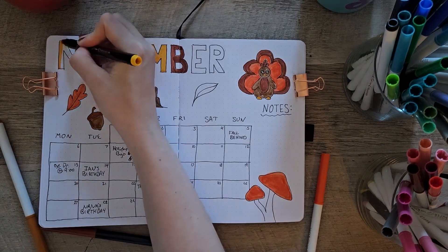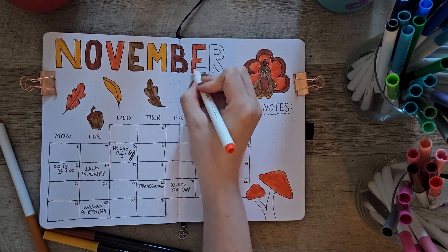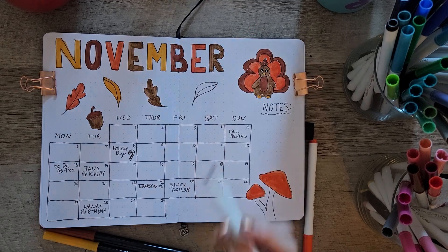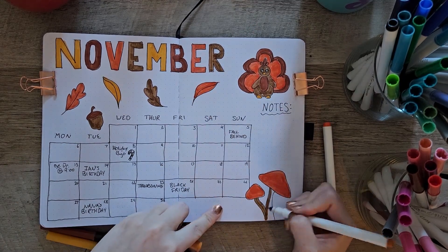I just saw a kite go by the window — that's a new one for me. I was like, is that a very low flying plane or something? No, it is a child with a kite.